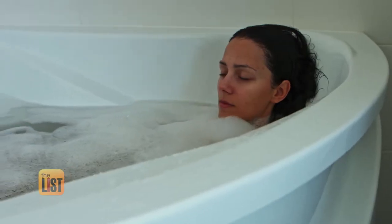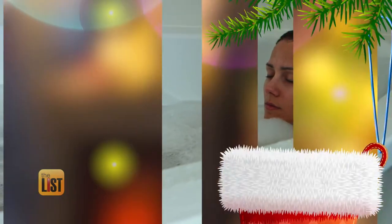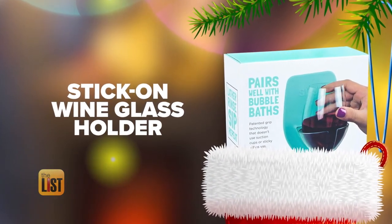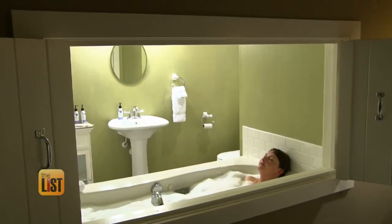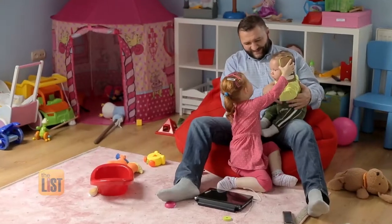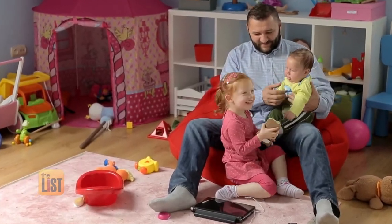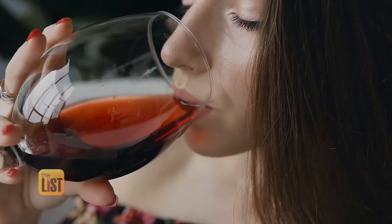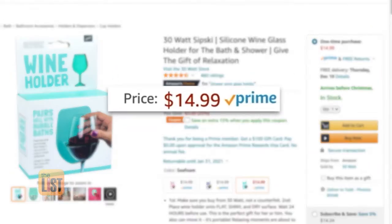Next up is a gift of escape and relaxation: the Sipsky Stick-On Wine Glass Holder for the shower or bath. Since the bathroom is one of the few areas you can find peace in this age of stay-at-home everything, this silicone wine holder is the perfect place for your grown-up sippy cup. It's available online for about $15.